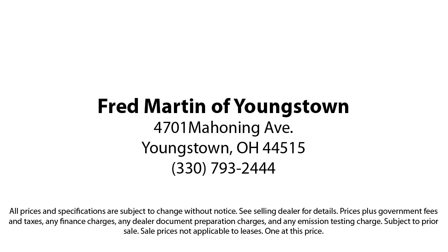We sell for less, a lot less. Fred Martin of Youngstown is located at 4701 Mahoning Avenue in Youngstown. Fred Martin of Youngstown.